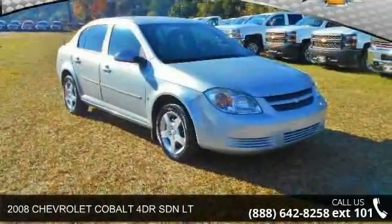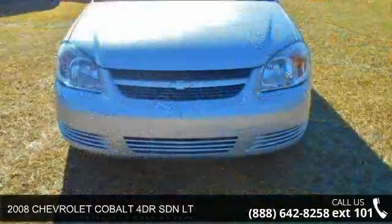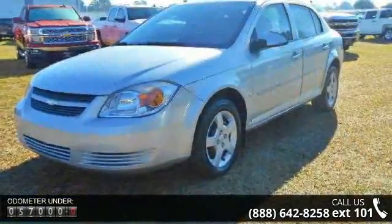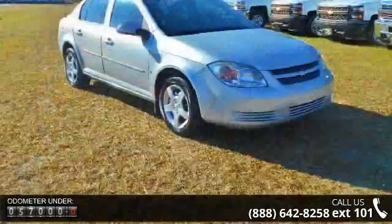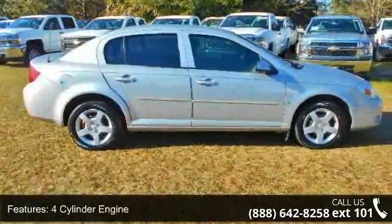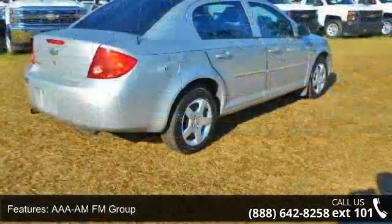Check out this 2008 Chevrolet Cobalt. If you are looking for an automobile with great features, look no further. This vehicle's top features include a four-cylinder engine, adjustable steering wheel, AM/FM radio, auto-off headlights, auxiliary power outlet, bucket seats, safety options, interior options, daytime running lights, and a driver vanity mirror.